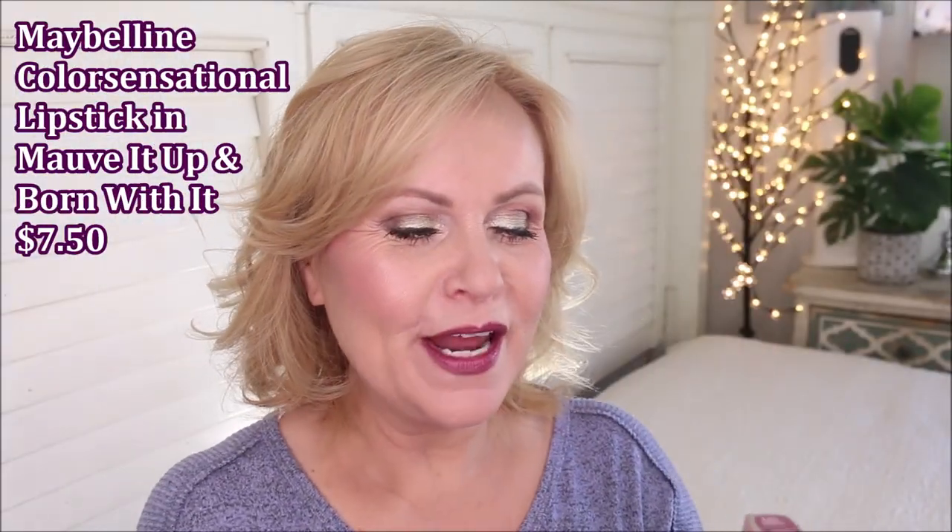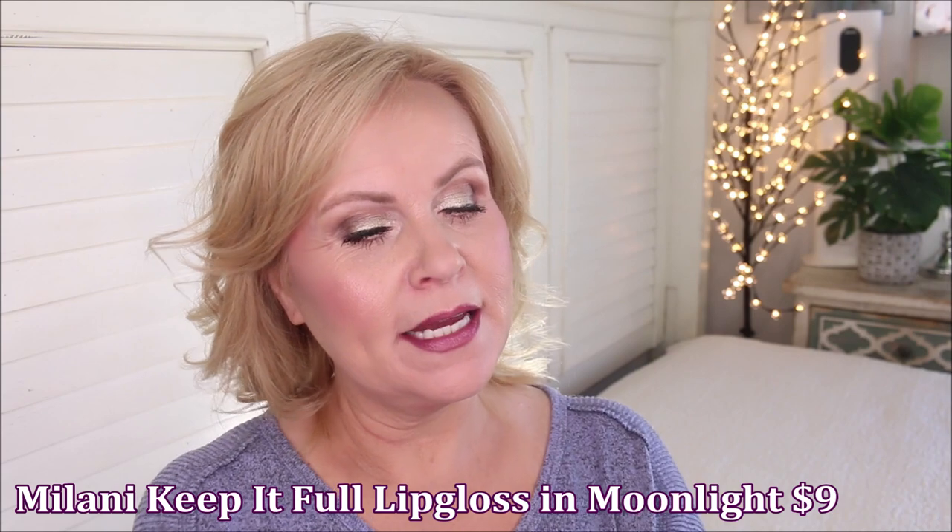My very favorite lipsticks of all time are the Maybellines — they're so good. I'm wearing two today: Mauve It Up, a deep dark purple, and Born With It, a lighter shade right in the middle to create a stunning ombre look. For the finish, I go in with the Milani Keep It Full Plump Lip Gloss in Moonlight — just in the middle to plump my pout. It's super pillowy — the best lip gloss I've ever found, better than all my high-end ones. It has a cooling effect, makes you look juicy, and doesn't bleed out. Neither do the lipsticks. I just love them.